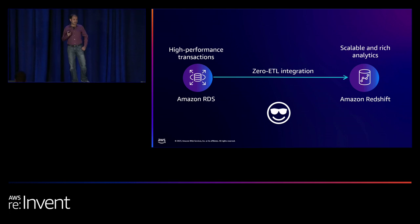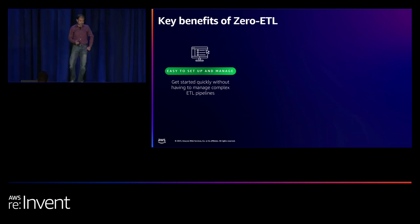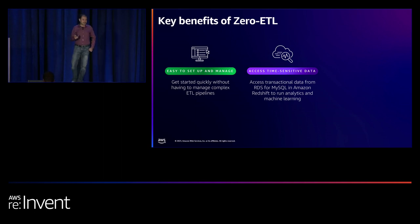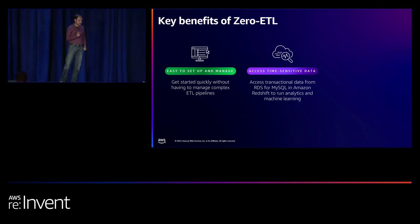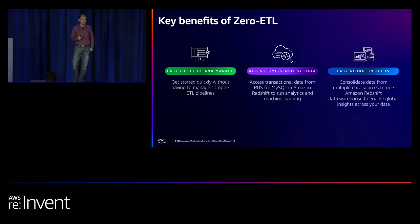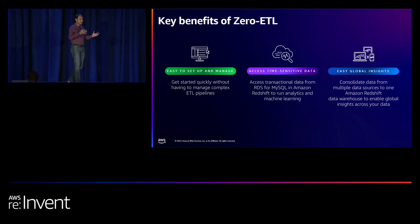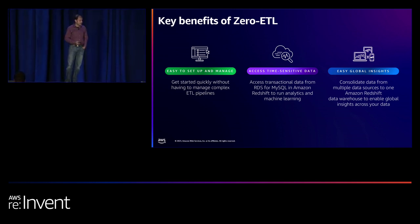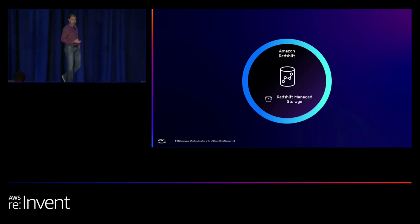Zero ETL integrations are meant to address this problem so that you can focus on your insights. It's easy to set up and manage so you can get started in minutes instead of days, weeks, or months. You have access to time-sensitive data in near real time — within seconds to minutes of when data changes. You can also consolidate multiple operational databases into one Amazon Redshift warehouse to derive global insights.